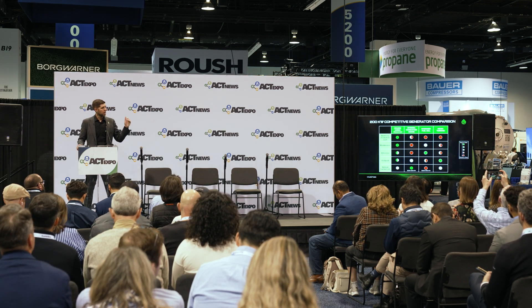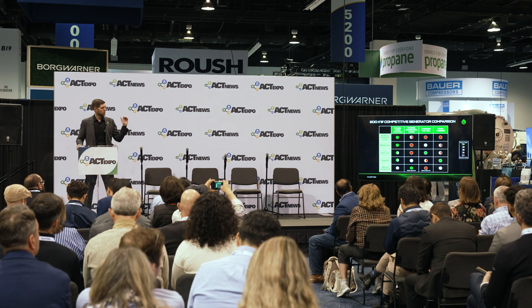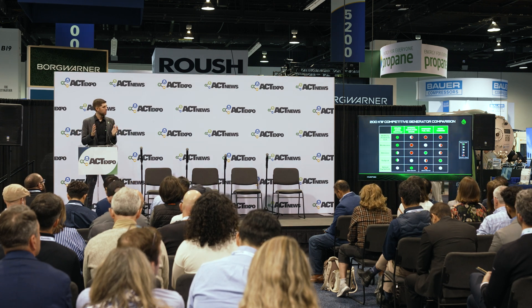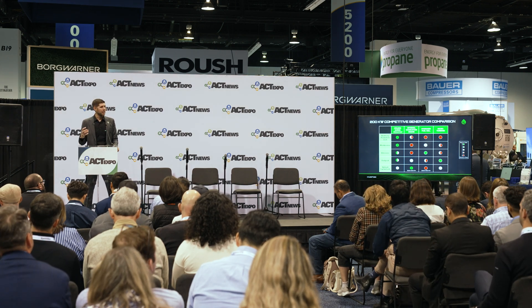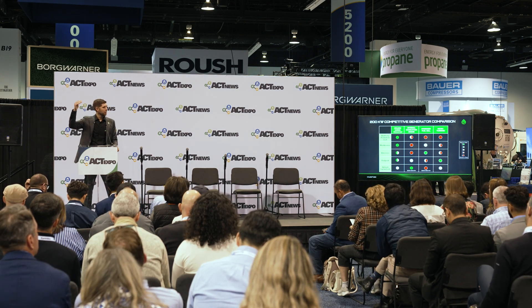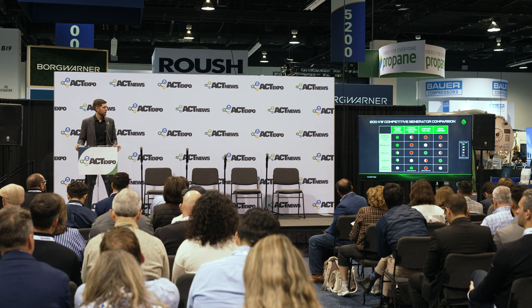How does this all stack up? Comparing on what customers care about most — electricity cost, maintenance, emissions, footprint, and upfront capital cost — on almost all of those we are near or at the top in terms of performance. We're the only solution that bundles all of those together into one product. What most people care about when adopting a solution like this is TCO and payback: while the upfront cost is higher, the system's efficiency and low maintenance nature allow a pretty fast payback.